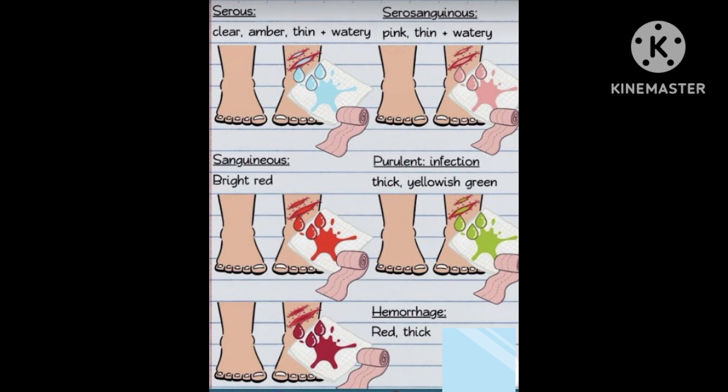The fluid may be clear, thin, watery, maybe bright in colour, fresh blood, or thick, opaque, colourless, or sometimes watery or red or pink in colour.